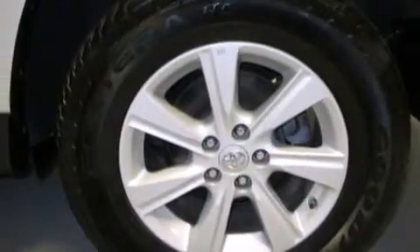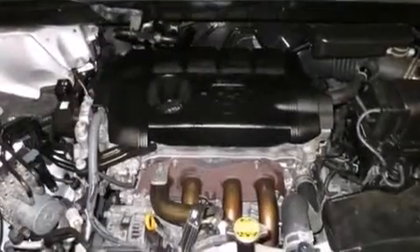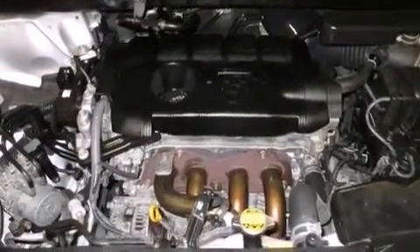Also included are a collapsible steering column, full power accessories, a rear window defroster, and this vehicle has less than 54,000 miles.